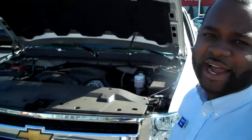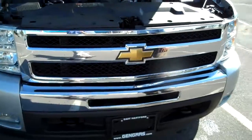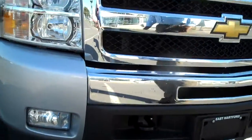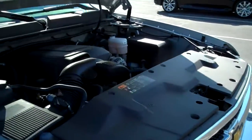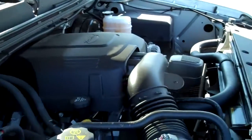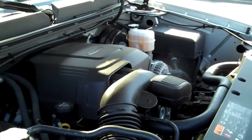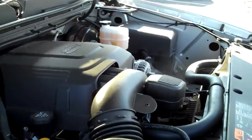I'm Devin at Jinger Chevrolet with the front of the 2011 LT Silverado. As you can see, it's going to have the tow hooks and recovery hooks right up here. You're also going to have the chrome bumper that comes standard on the LT Silverado package. If you take a look, you'll see a 5.3 V8 engine that's going to have 335 horsepower and 332 pounds of torque.